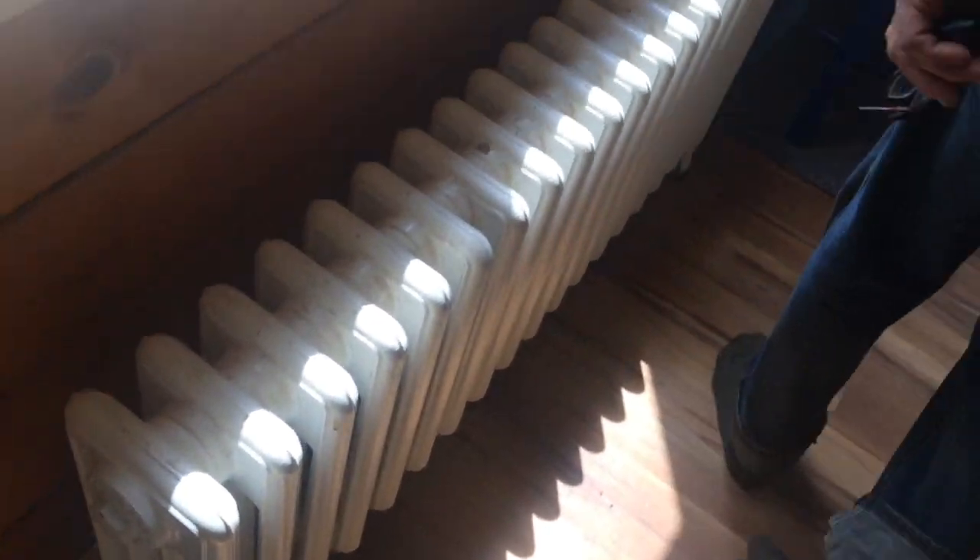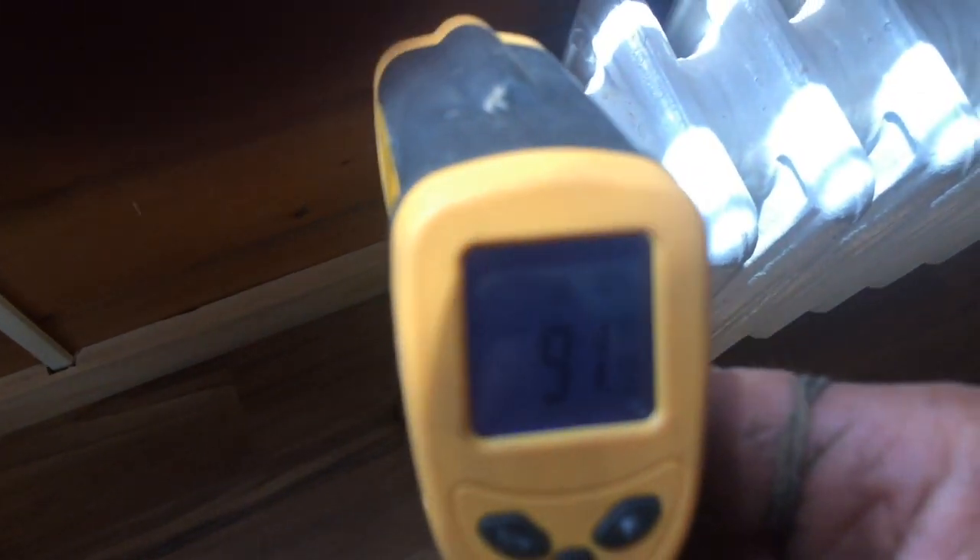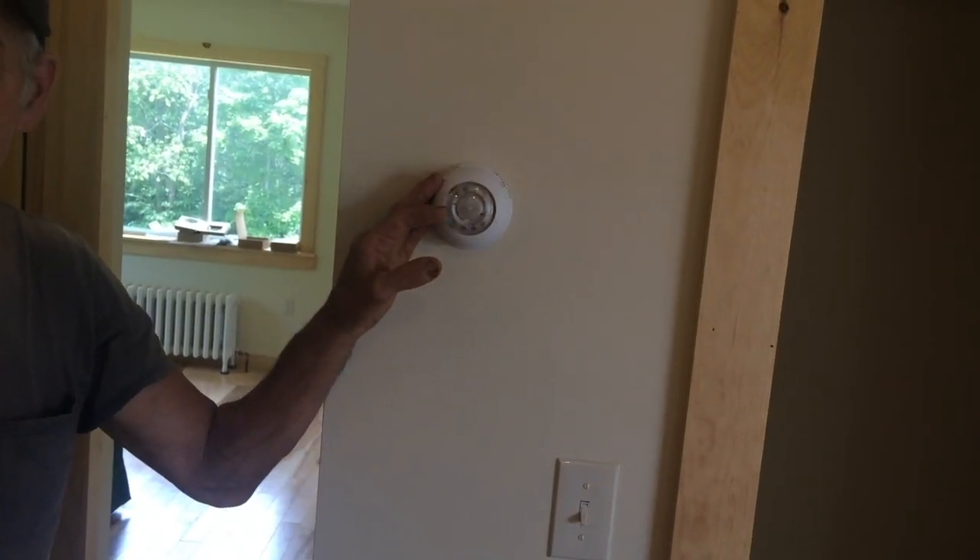Come over here — this one is also working, 115 degrees. If you follow it over, you'll see on the wall it's only 92 over there. So that radiator, the heat is working. The thermostat for the kitchen dining room area.